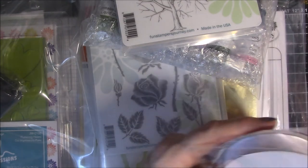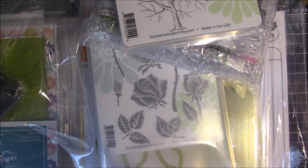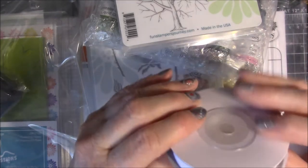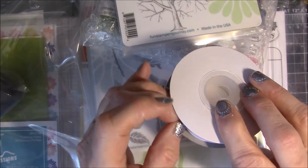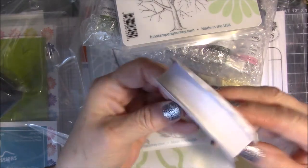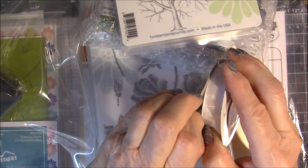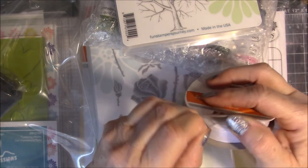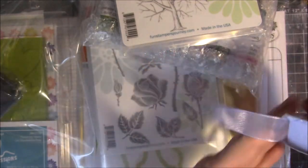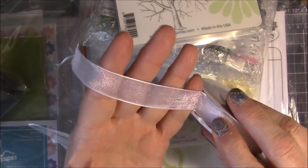Every time we turned around they were giving us something. They gave us this new ribbon called Special Day Organza Ribbon — it is organza ribbon. Let me get it out because I want to show this to you. Look at this beautiful sparkly organza ribbon! You know me and sparkles — I love sparkles. Isn't that beautiful? I can't wait to play with this.